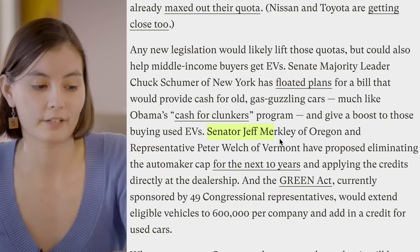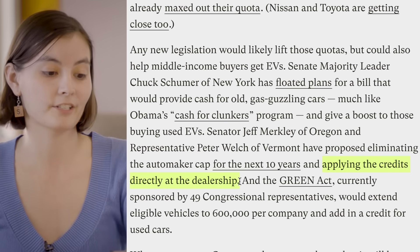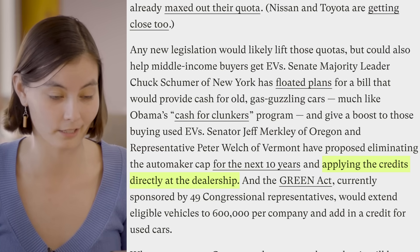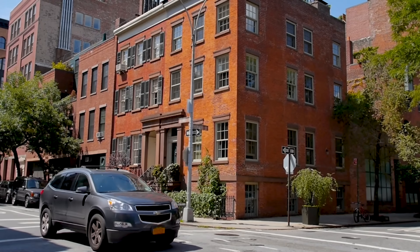And lawmakers say that it's time to reimagine it. Two members of Congress have introduced a bill that would apply the $7,500 credit right at the dealership, which would slash the sticker price of EVs for all prospective buyers, regardless of what your income is. Another idea is to build more charging infrastructure, especially in neighborhoods where people might have a hard time plugging in their cars at home.